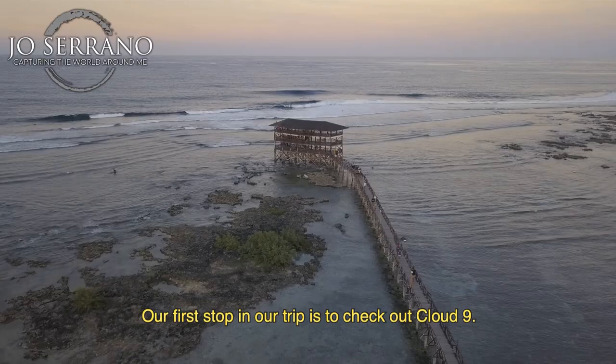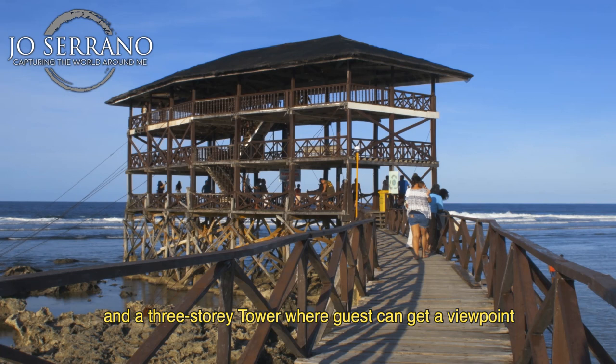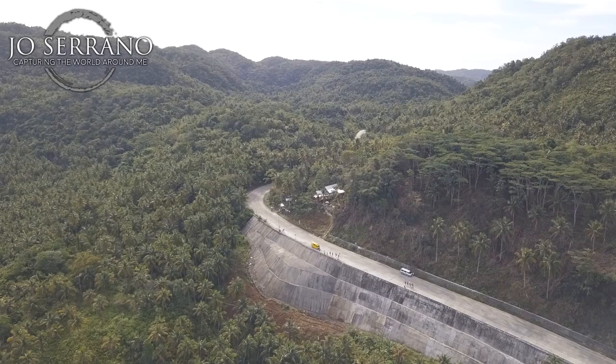Our first stop on our trip is to check out Cloud 9. This is where you can see one of the best waves in the Philippines. For non-surfers, Cloud 9 has a wooden boardwalk and a three-story tower where guests can get a viewpoint of the beach, waves, and the Pacific Ocean. Entrance fee is only 50 pesos.